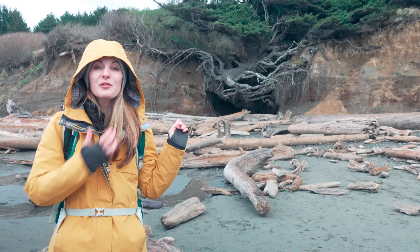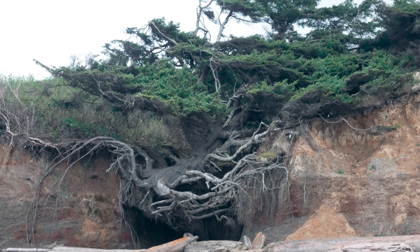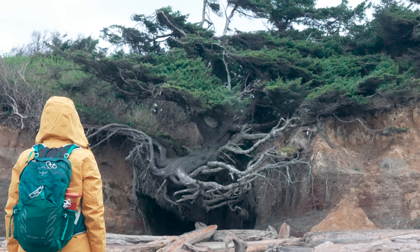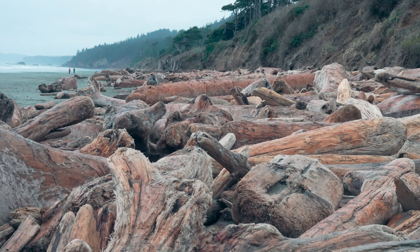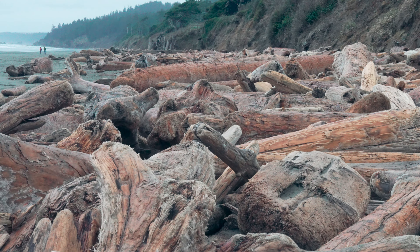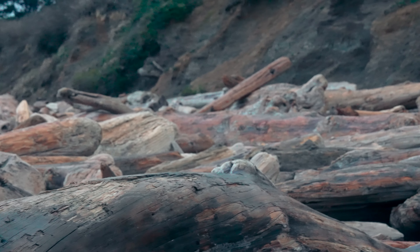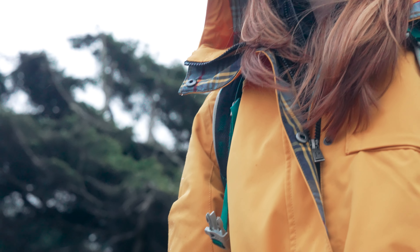So this is the Tree of Life. It's a very large Sitka spruce that looks to be just kind of floating. People don't really know how it's still alive, but it is living and thriving, just kind of floating there with its roots dangling down. There's a little stream that comes through there and goes right into the ocean. It's a really cool thing to see if you're ever on the beaches near Kalaloch.